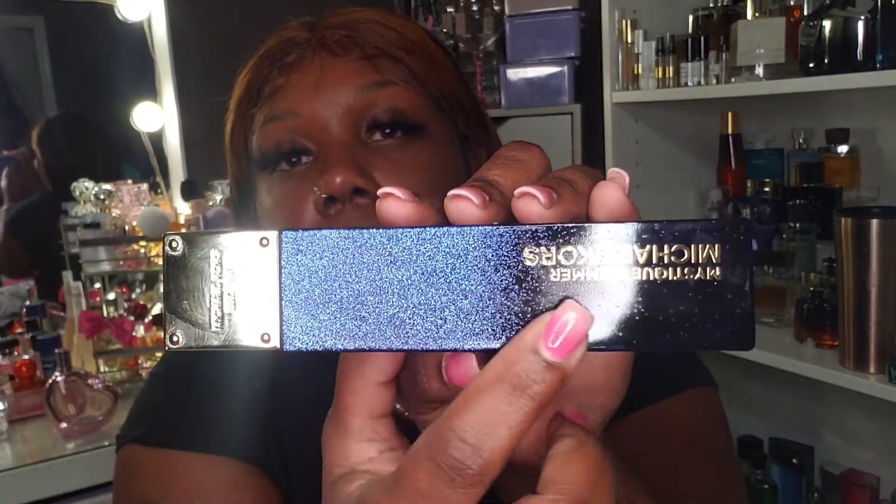The next scent is Michael Kors Mystique Shimmer. This is an amber woody fragrance. The bottle is everything — it has a little mirror top, which does get smeared with fingerprints, but the body of the bottle is very pretty. You can see the name Michael Kors on it. It has shimmers on a dark blue and light blue bottle — just gorgeous. It also has 'Michael Kors 1981' at the top.